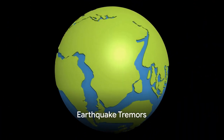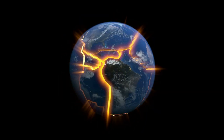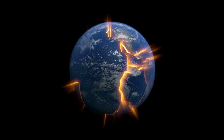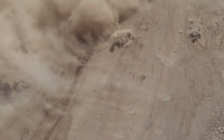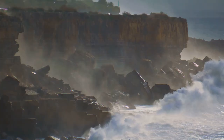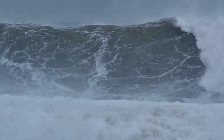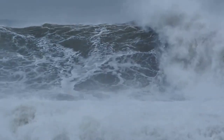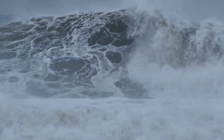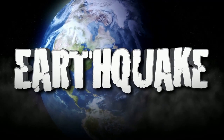Next up, we're going to shake things up a bit with earthquakes. Imagine our planet is like a giant jigsaw puzzle, with pieces called tectonic plates. Sometimes these plates bump into each other like clumsy playground buddies, causing the ground to shake. That's an earthquake. It can make buildings wobble like jelly, roads crack like a broken toy, and even create giant waves in the ocean. But don't worry — scientists are always working to predict these tremors and keep us safe. So when the Earth starts dancing, it's not always a good thing.